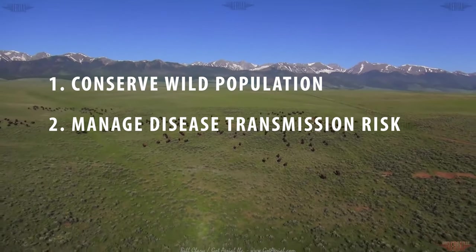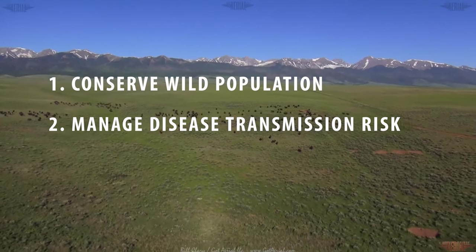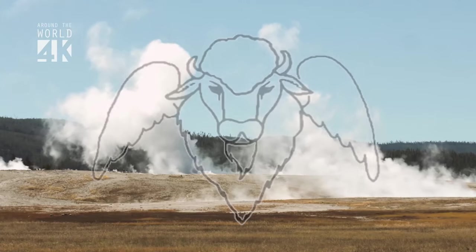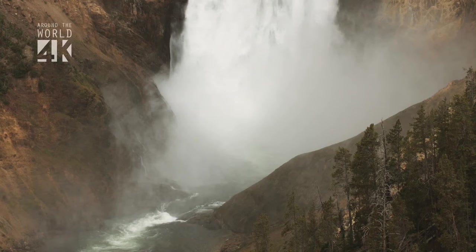Two: managing disease transmission risk from bison to domestic cattle on ranches around the park. And three: reduce the disease transmission to these cattle.